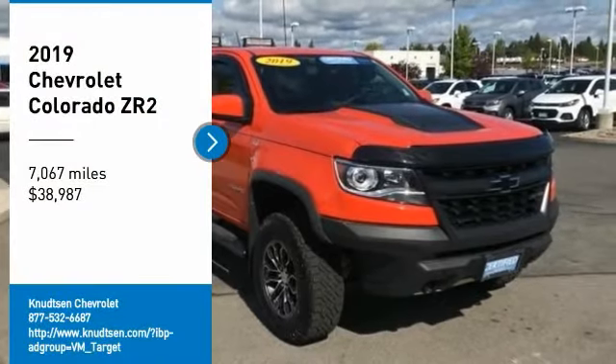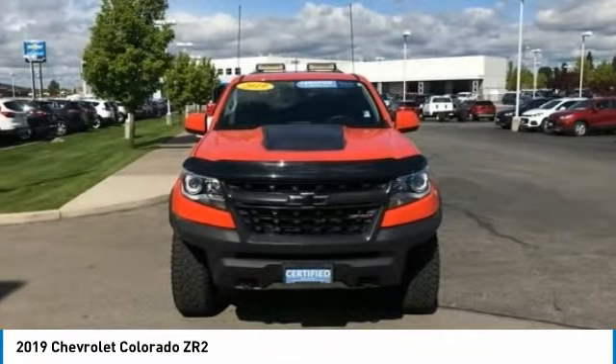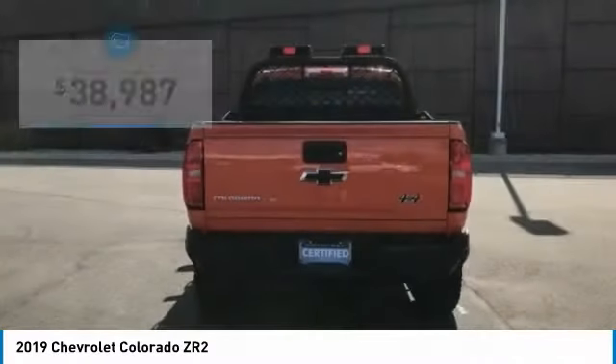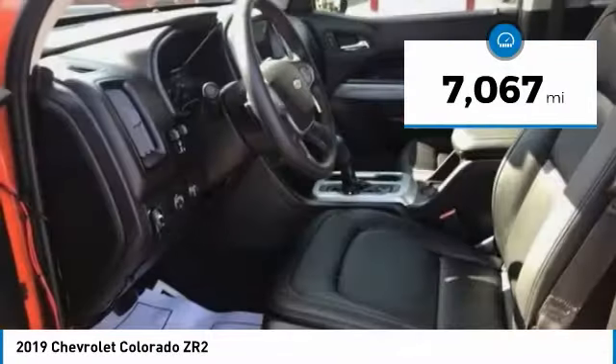Stop by and take a look at the 2019 Colorado — great hauling capability, powerful, rugged, and at a great Chevy price. The Colorado is priced below $40,000, and this vehicle has less than 8,000 miles.